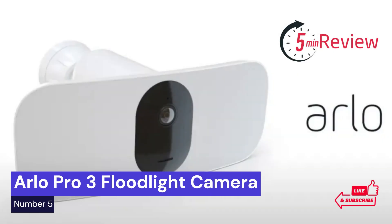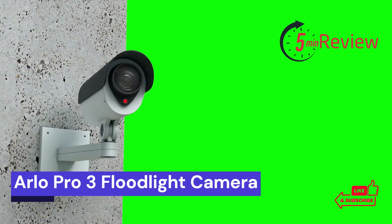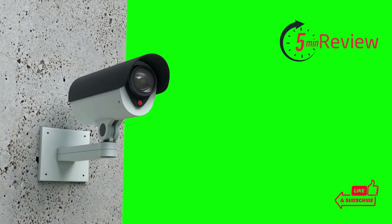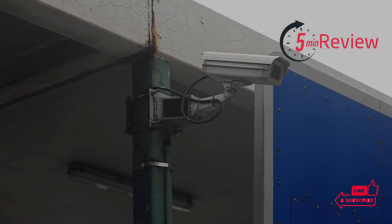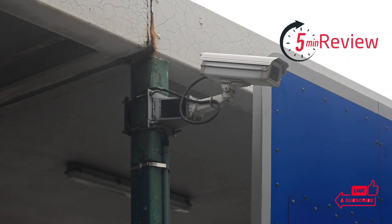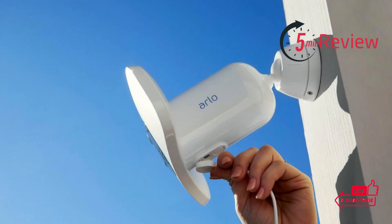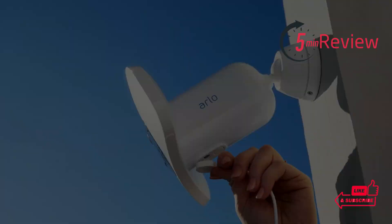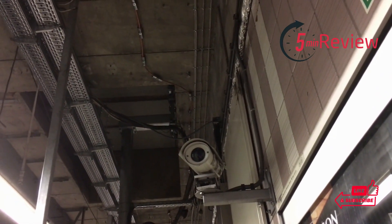Our last choice is Arlo Pro 3 Floodlight Camera. The Arlo Pro 3 Floodlight Camera is the newest innovation for home security on the market. If you're looking for an all-in-one solution to keep your home and family safe, this camera is an ideal choice. It provides motion-activated lighting, audio and video recording, and two-way audio, giving you full control over who accesses your property. With its weatherproof design and wireless connection, it's perfect for both indoor and outdoor use.